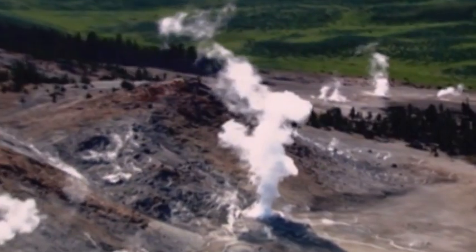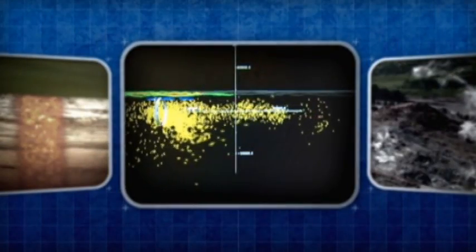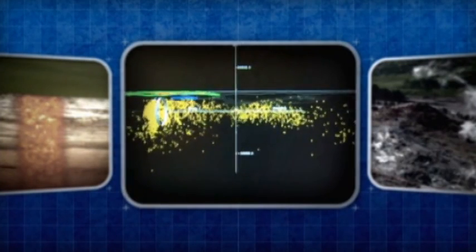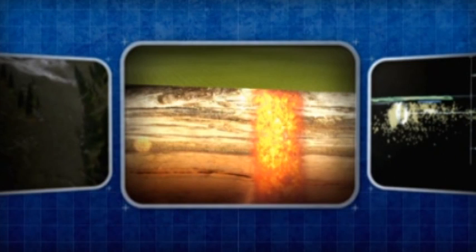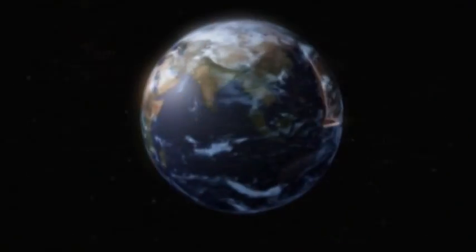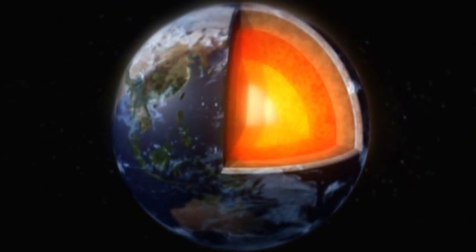Subterranean Yellowstone is giving up its secrets. Seismographs record thousands of earthquakes in the park, and the evidence of earthquake waves reveals a massive magma chamber miles under Yellowstone's surface. But the Yellowstone investigation is far from finished, because there's evidence of another, even more monstrous-sized structure under the park.